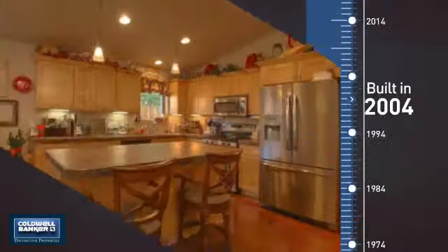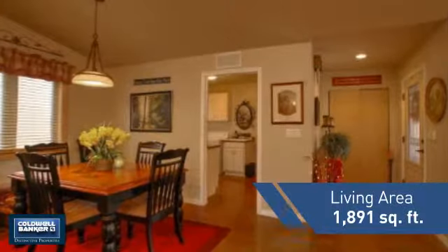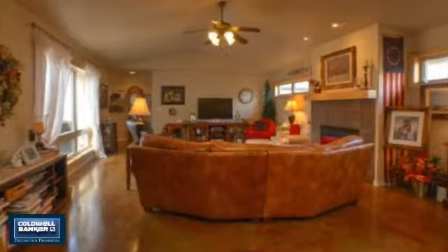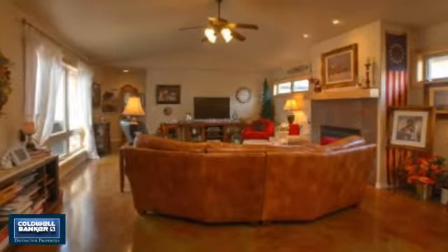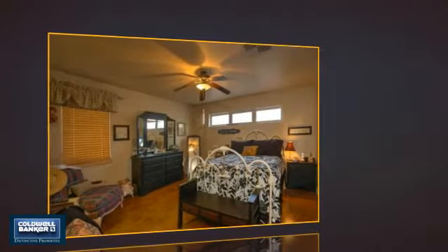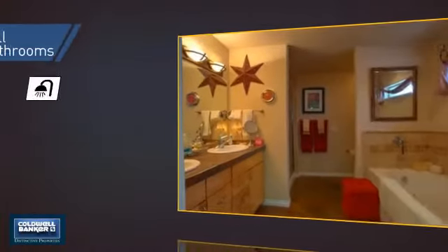This property was built in 2004 and features over 1,800 square feet of living space, giving you a spacious layout to play host or kick back and relax after a long day. Inside you'll find three bedrooms, so everyone has a private space to come home to, as well as two full bathrooms.